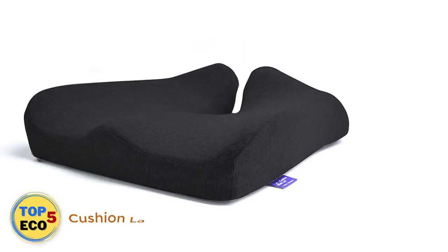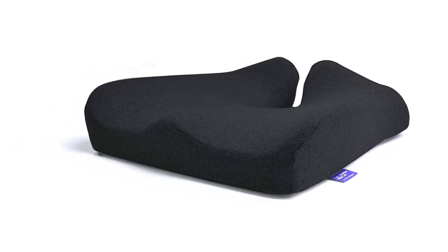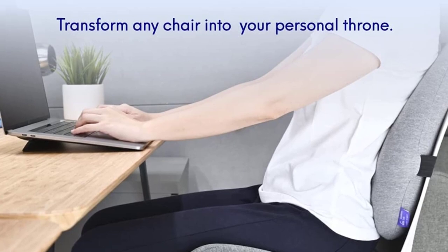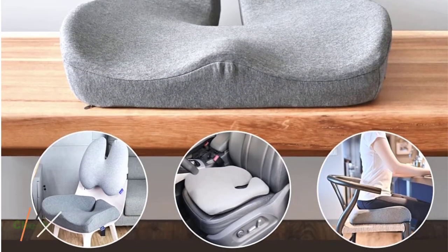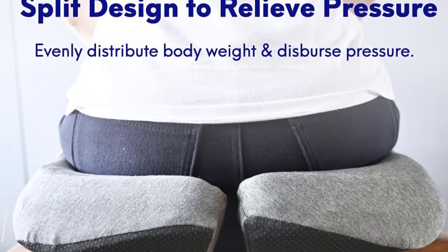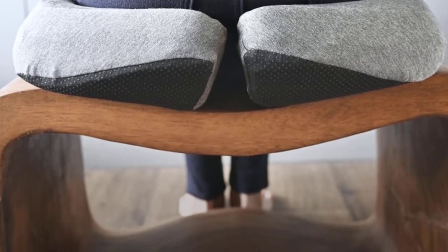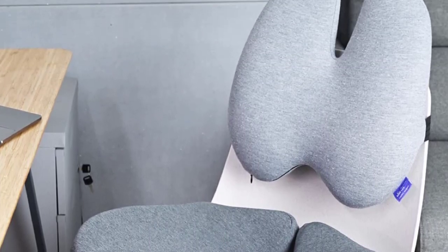Number 5: Cushion Lab Seat Cushion. For longer drives, reach for the Cushion Lab Pressure Relief Cushion. Combining dense foam with charcoal memory foam, it keeps its shape over time to provide continual comfort for hours on end. It features an ergonomic design with patented contouring and a U-shaped cutout, specifically designed to cradle your thighs while taking pressure off your tailbone. It also has a washable outer cover and a non-slip grip. This cushion is relatively pricey compared to similar styles, but it's worth it for a more comfortable drive, especially on road trips.